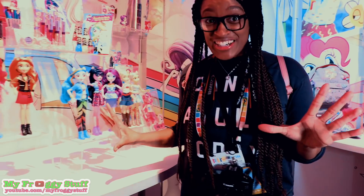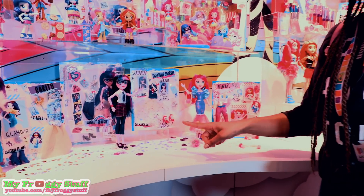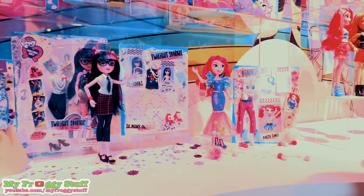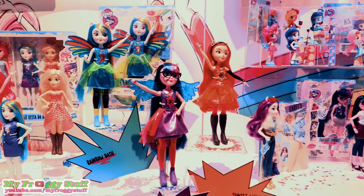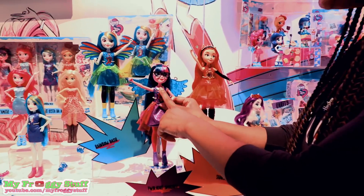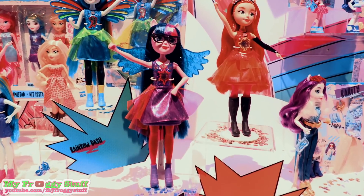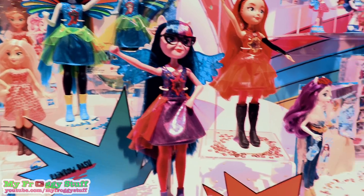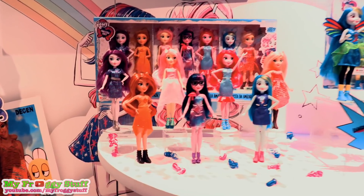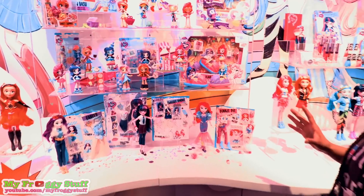My Little Pony Equestria Girls — coming out in fall, you'll be able to find the dolls with extra fashion and accessories. These are Friendship Power dolls; they have glitter and long hair, and when you press the necklace they sing. This is the Friendship Party Pack that gives you all of the classic dolls and Sunset Shimmer minis.